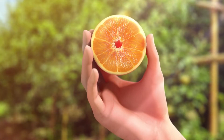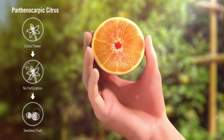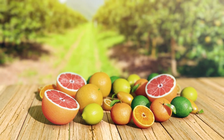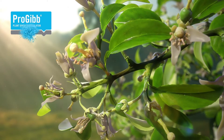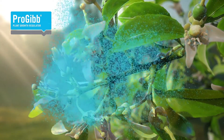Most citrus are parthenocarpic, meaning that they can set fruit without fertilization or without seeds. However, some self-incompatible cultivars, as well as weak parthenocarpic cultivars, may produce low yields. Progib improves yield by reducing nutritional stress in ovaries during early fruit development.